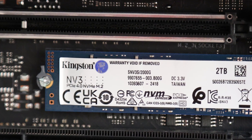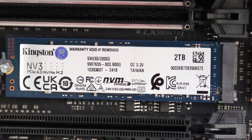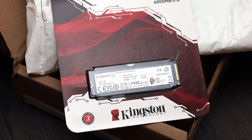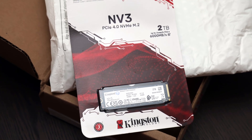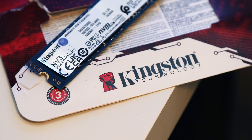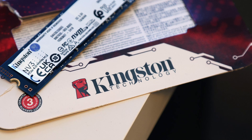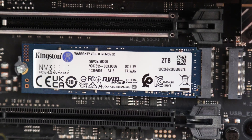Finally, while Kingston advertises a long time before failure, its 3-year warranty does not inspire confidence compared to the standard 5-year coverage. At the time of the review, the Kingston NV3 2TB is available for $125, putting it in similar pricing with drives like the WD Black SN770 and Crucial P3 Plus, and all of these options have various pros and cons in price and performance.